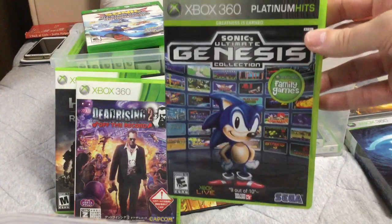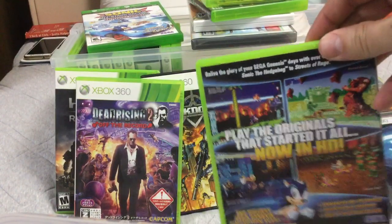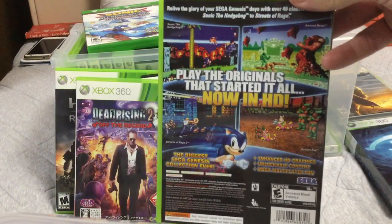Sega Genesis Ultimate Collection. Buy this. If you don't have a Sega Mini, this is the best way to experience Sega games on the Xbox.